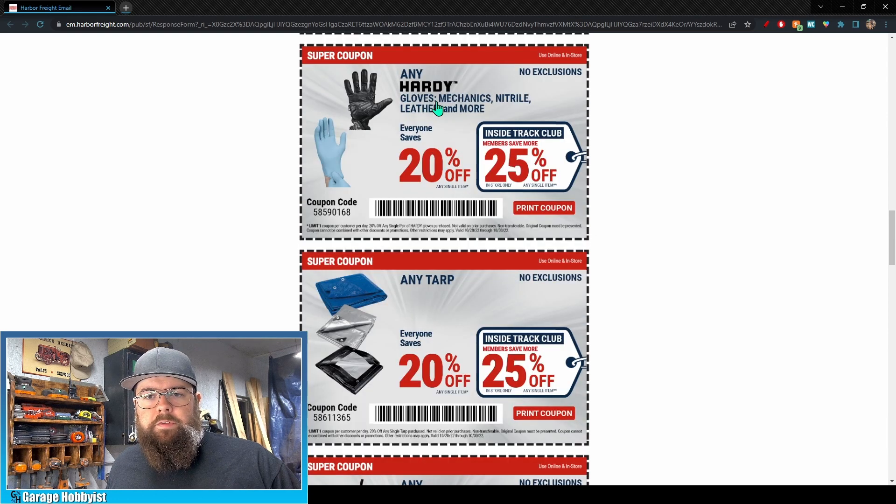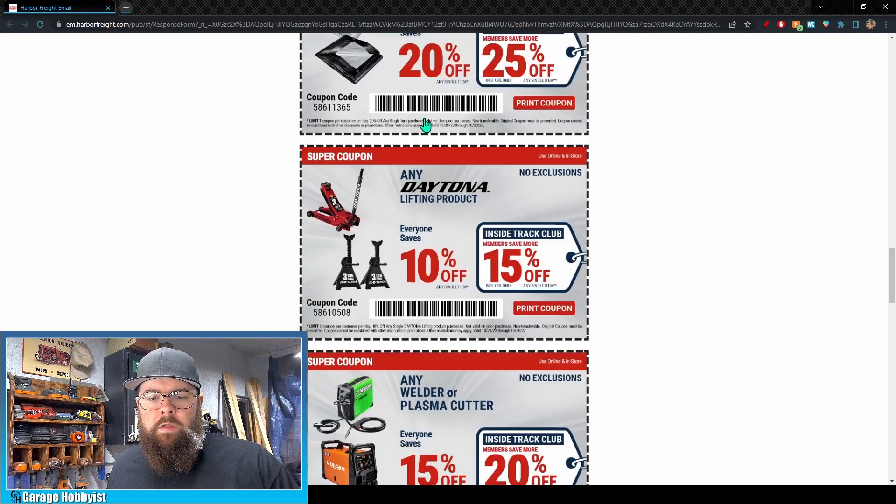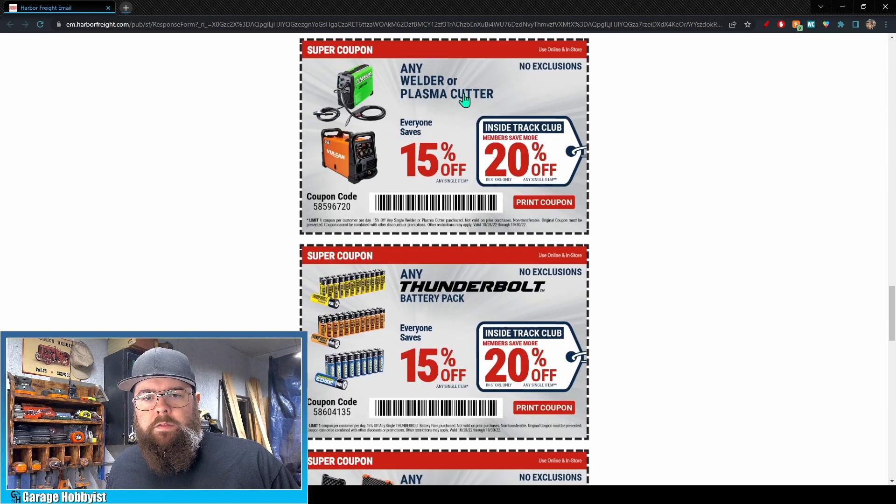Gloves — this counts rubber gloves and nitro gloves — 20% off for everybody, 25% off for Inside Track Club. Take advantage of that, get a box while you're there if you're going for something else. Any tarp is 20% off, 25% off for Inside Track Club. It is fall, so leaf cleanup and tarps can really help getting stuff put away for winter. Any Daytona lifting products: everyone saves 10% off, Inside Track saves 15%.